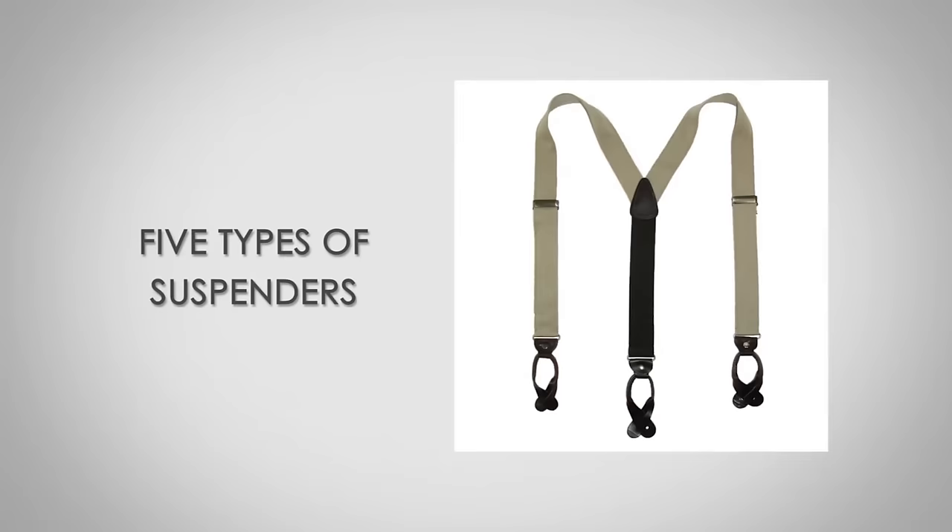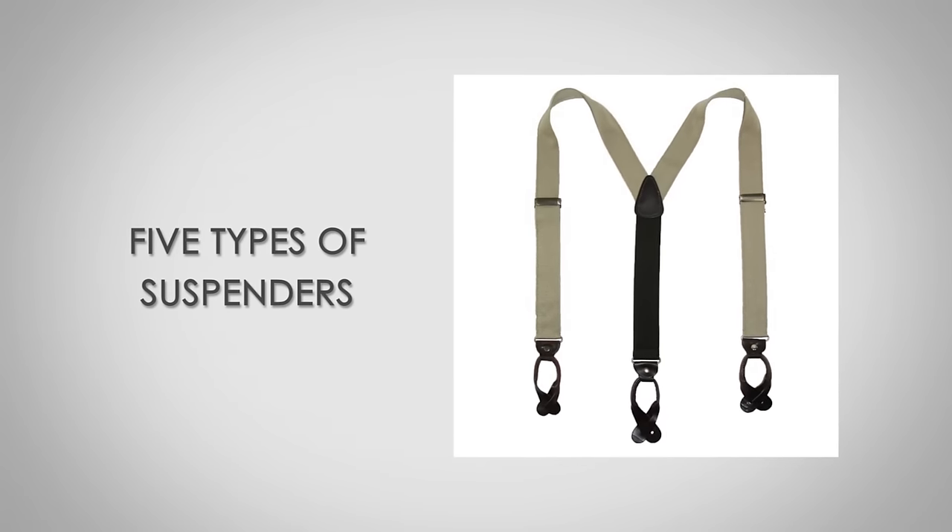Hi, I'm Antonio Centeno. I'm the founder of Real Men Real Style. Today, I'm going to be speaking with you about the five different types of suspenders and how to buy them.